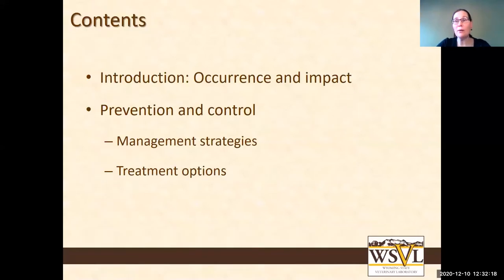Coccidia are probably something most of you are aware of. Today we're going to cover a little bit of the basic information like occurrence, impact, what they are, what they do, and then move on to the lion's share of the presentation, which is prevention and control options. They are a combination of both management strategies and treatment options, and they really go hand in hand — one is not really efficient without the other.